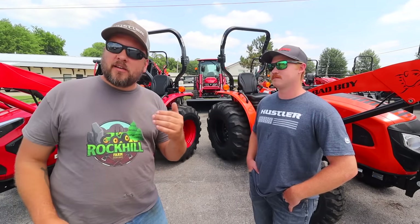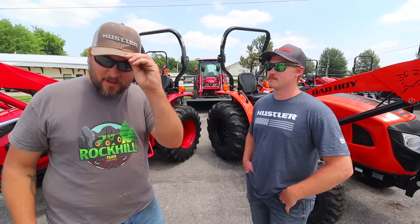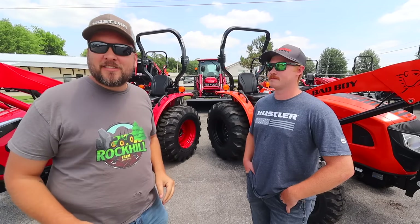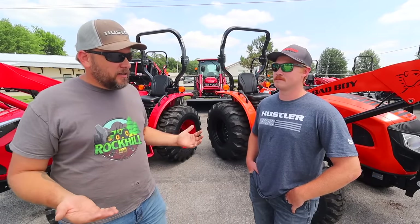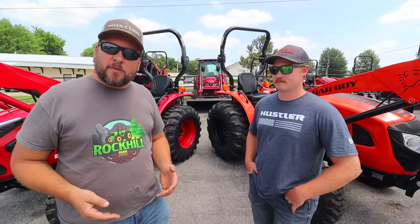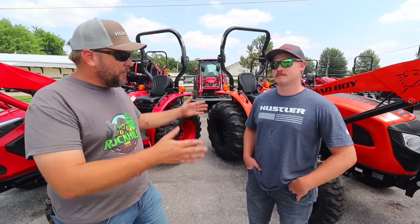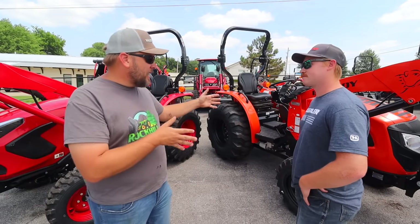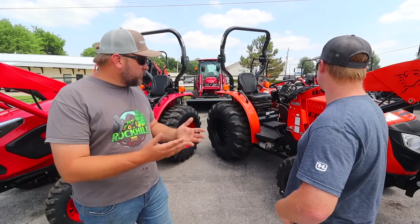This dealership carries TYM, Branson, and Bad Boy in tractors, and in mowers they've got a full line of brands and accessories, including Hustler mowers. The comparison between these two machines is really interesting — they weigh almost the same amount and have the same capabilities in terms of lift capacity, but instead of being steered towards the smaller machine, I would gravitate towards the bigger one and say if I'm going to get a machine that size, I want more horsepower.